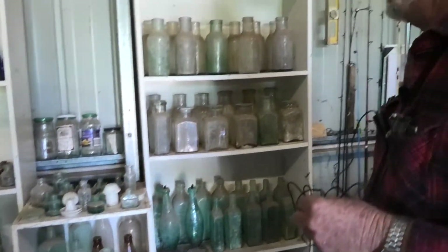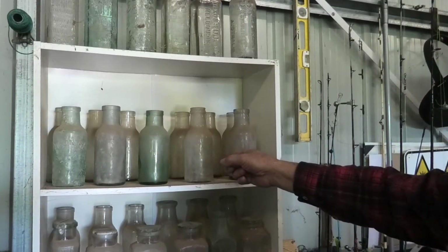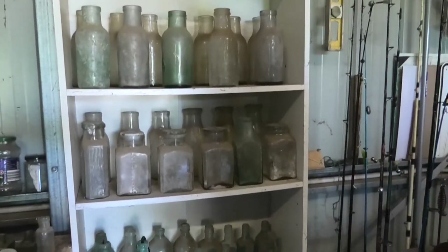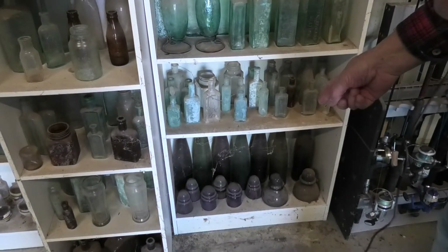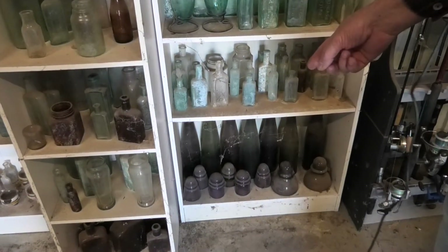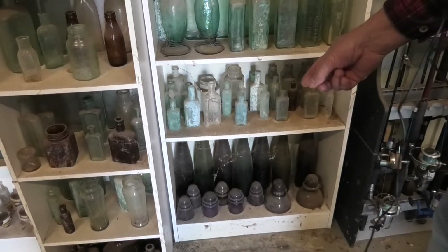On this side we have our pickle bottles — very early pickles. Down the bottom shelf there is another example of what we call the Manganese years, and that's how we can date them — between 1914 and 1924.